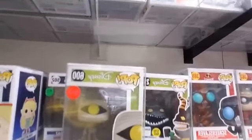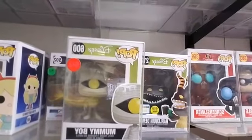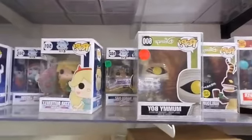Hey, we did have more Nightmare Before Christmas — kind of hiding down here. We've got the Harlequin Demon from Barnes & Noble and Mummy Boy.